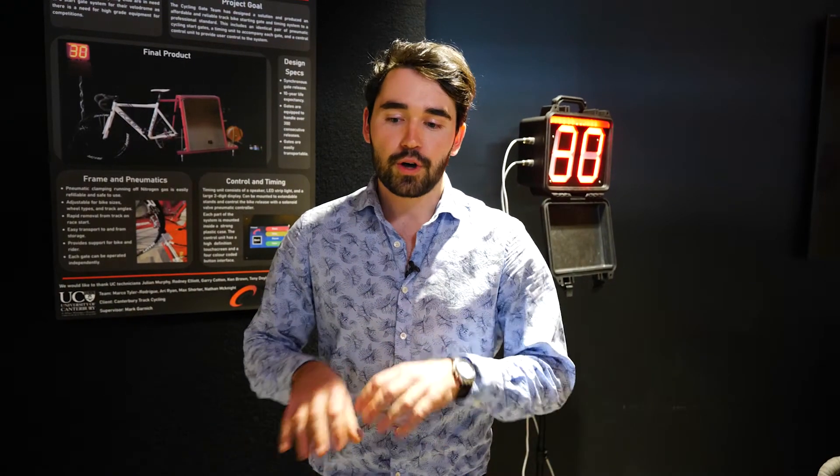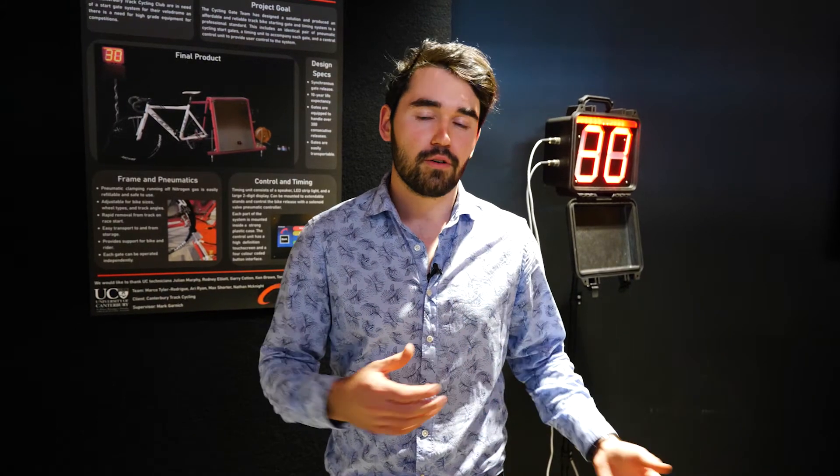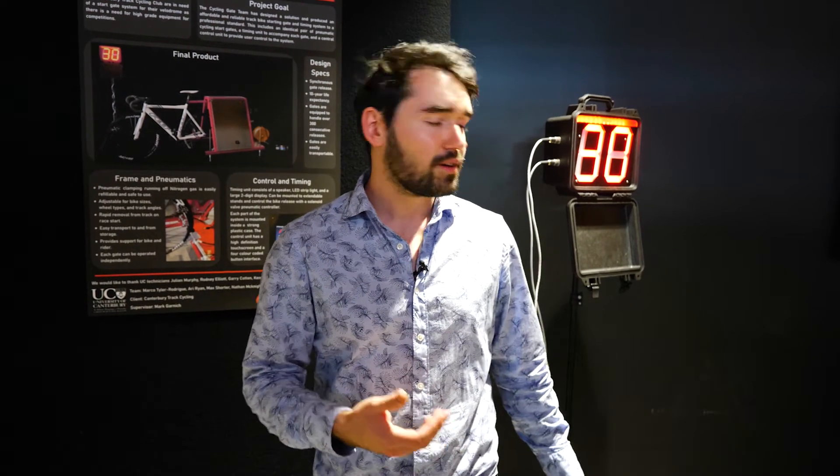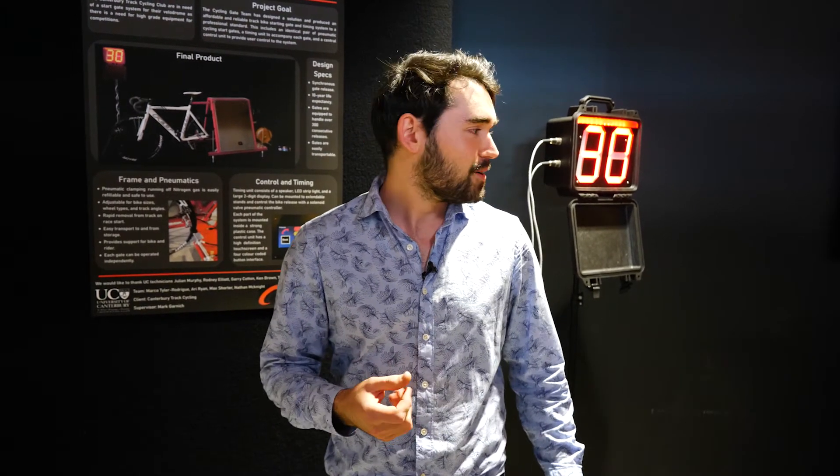We all worked as a team, and I was on the mechatronics side of things. We had mechanical and we all worked together in our initial subsystems to get an end result that we're very happy with, and I think the client's going to be very happy too.